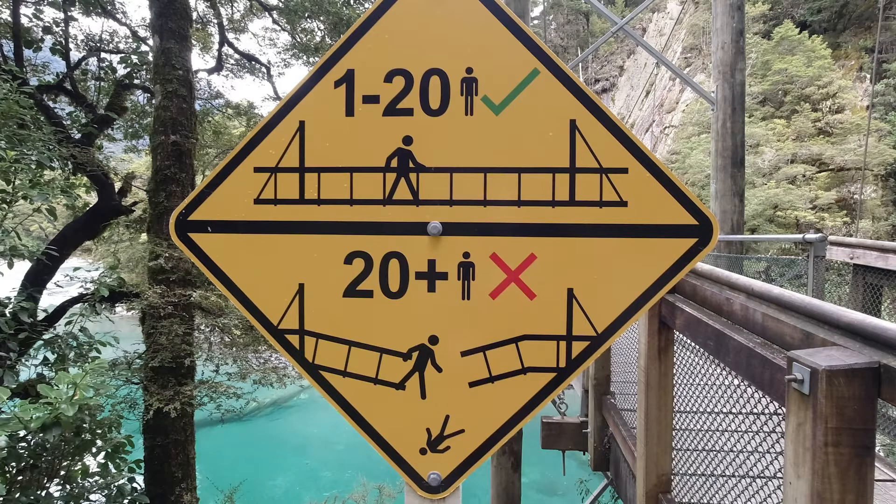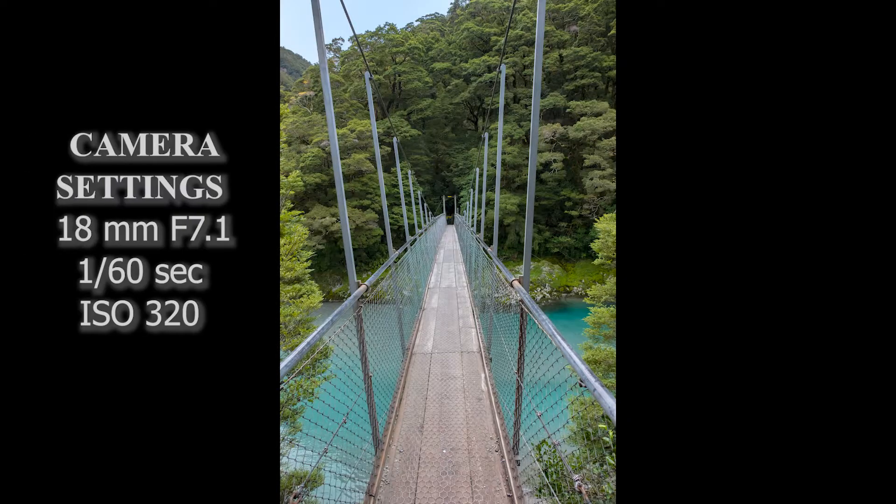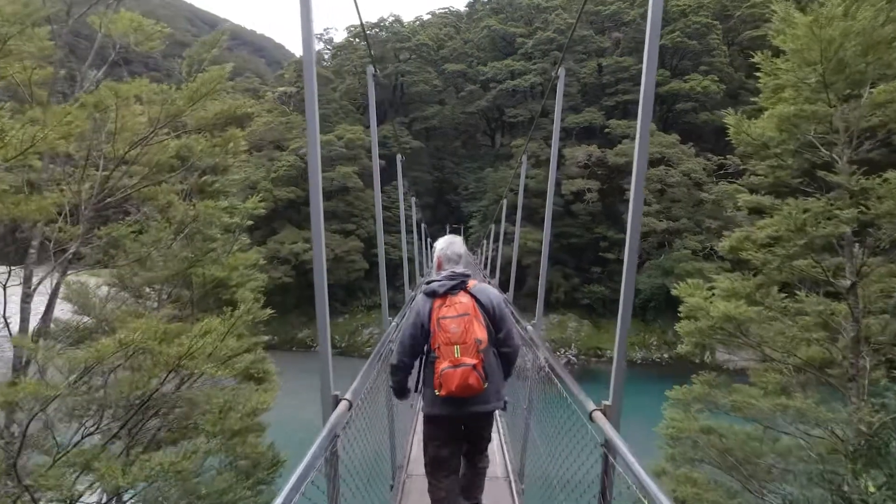When you come to the first swinging bridge, Guy and I loved the sign that told you only 20 people could be on the bridge at one time — because if you had 21, well, it looks like you'd fall into the water. Enough warning for me. There were only two people on the bridge in front of us, but I let them pass before we went across.